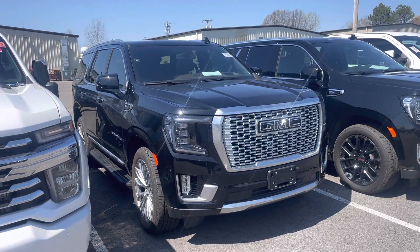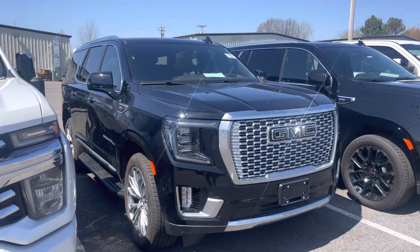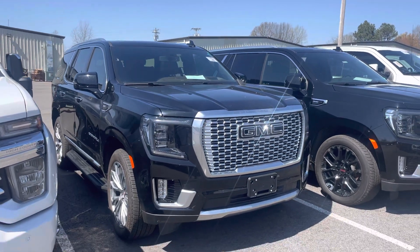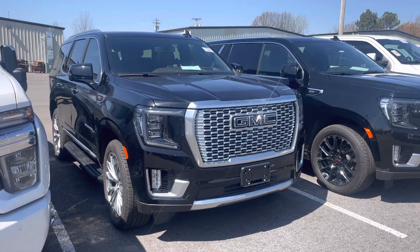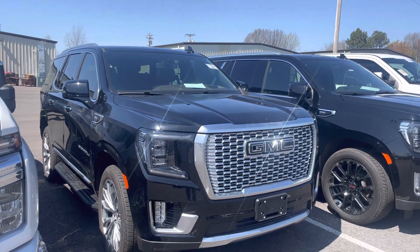Hey friend, it's Jason here at Perkins Motorplex. I don't have the ability to FaceTime you the way our system works, but I can grab you this video so you can get a better look at the Denali. It's the 2022, stock number 329573.